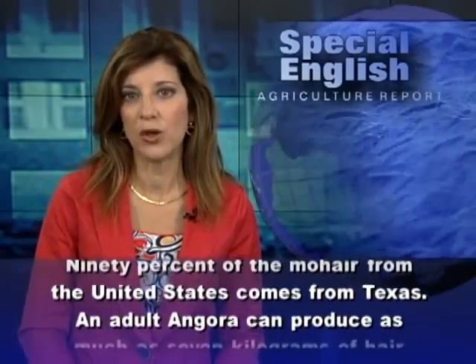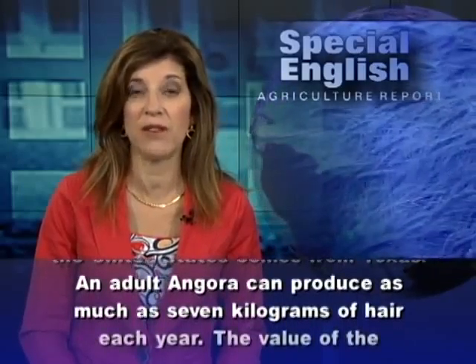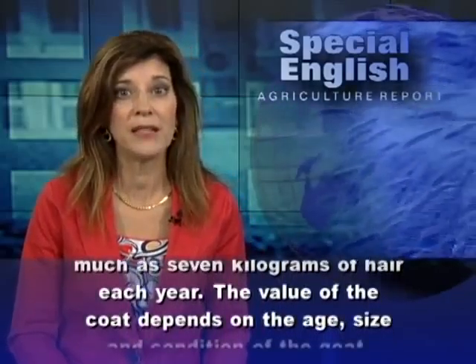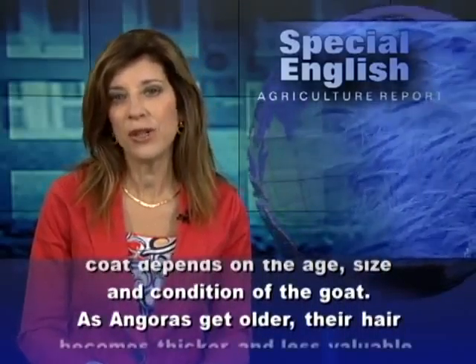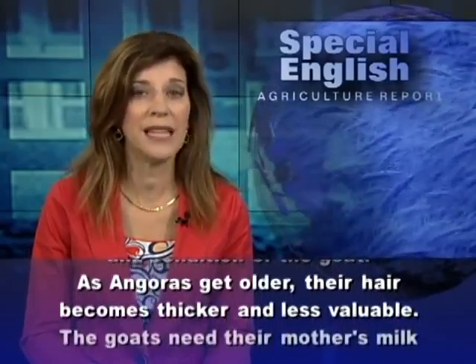An adult Angora can produce as much as seven kilograms of hair each year. The value of the coat depends on the age, size, and condition of the goat. As Angoras get older, their hair becomes thicker and less valuable.